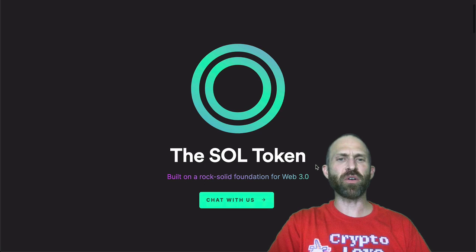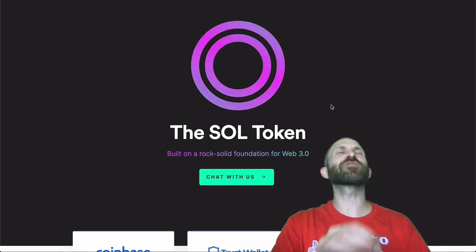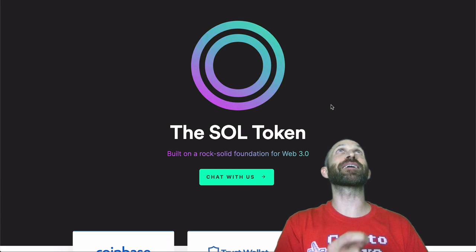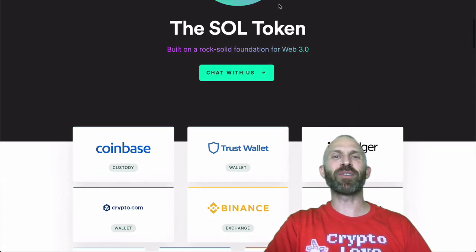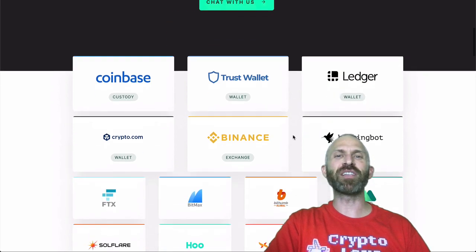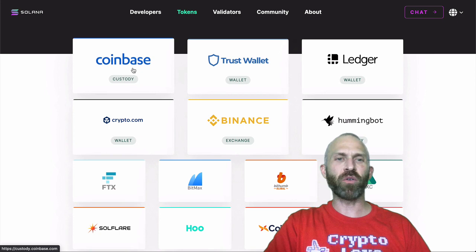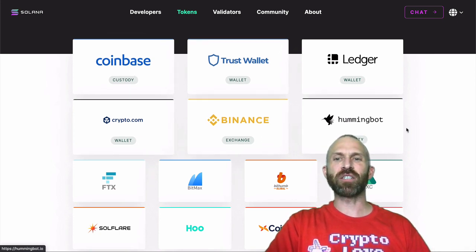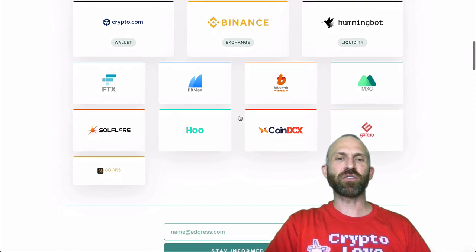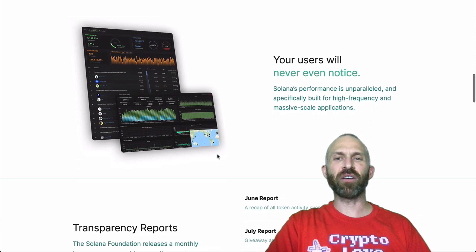Their token, the SOL token, has a logo with two rings. I love how they do this whole gradient thing — gradients are super popular right now, especially these blue-purple gradients. Built on a rock solid foundation for Web 3.0. It's on Ledger, Coinbase Custody, TrustWallet, Crypto.com, Binance Exchange, HummingBot for liquidity, FTX, BitMax, BitHum, and a bunch of other stuff. Very involved.